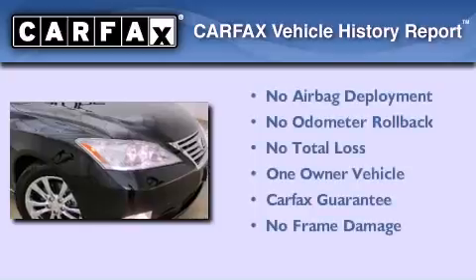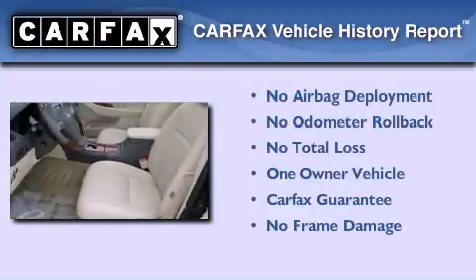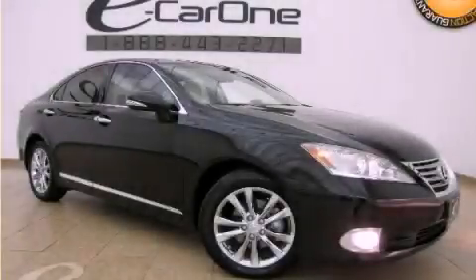This Lexus has had only one owner, and it qualifies for the Carfax Buyback Guarantee. This automobile won't last long at this price — call and arrange a test drive now.